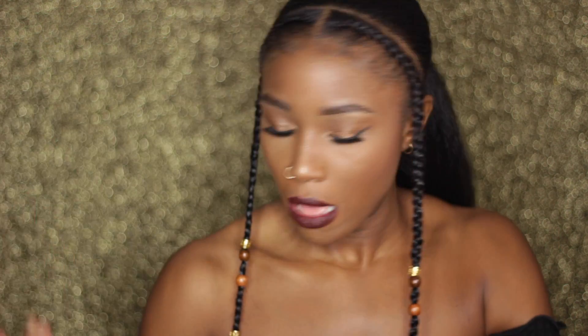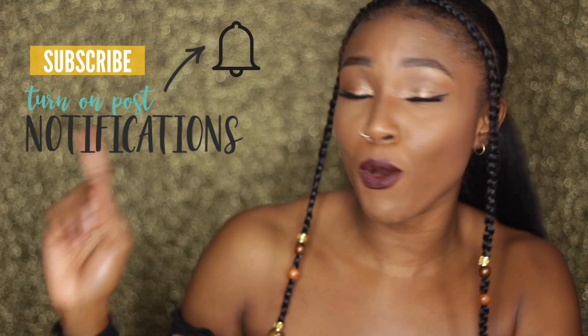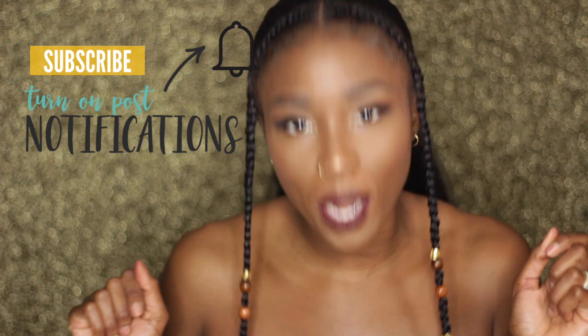Alright y'all, this is my finished go-to makeup look. I switch my lip between three staple lip options that I alternate between. That is all for today — thank you for hanging out and kicking it with your girl. Don't forget to hit subscribe and turn on those post notifications so you know when I upload a video. I love you and I'll see you in my next video. Namaste.